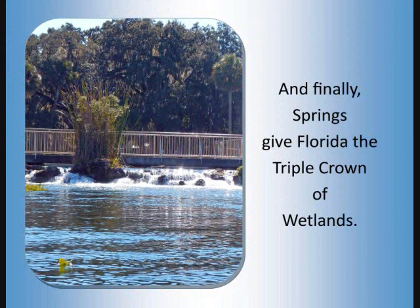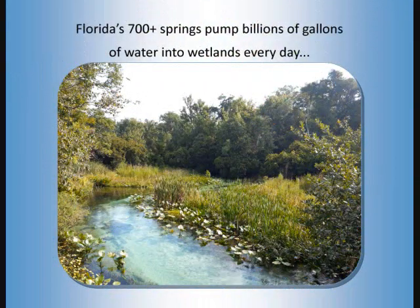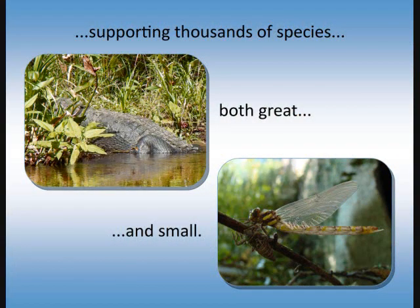And finally, springs give Florida the triple crown of wetlands. Florida has 33 first-magnitude springs — more than any other state, more even than any other country. Florida's 700-plus springs pump billions of gallons of water into wetlands every day, supporting thousands of species both great and small.